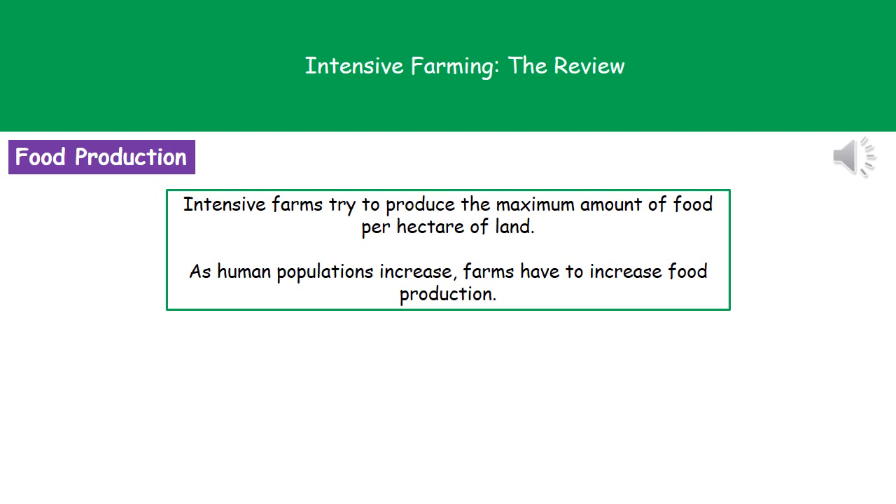Welcome to our review on intensive farming. Intensive farms make up a lot of farms around the world today. The whole purpose behind these intensive farms is to try to produce the maximum amount of food per hectare of land. As the population of humans has increased over the years, farms have had to increase the amount of food they produce to meet the demands.